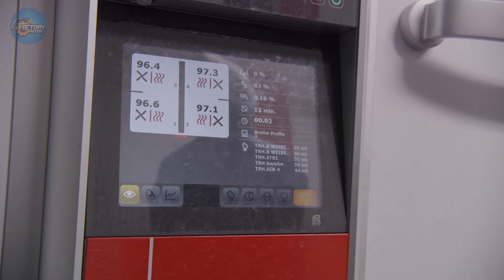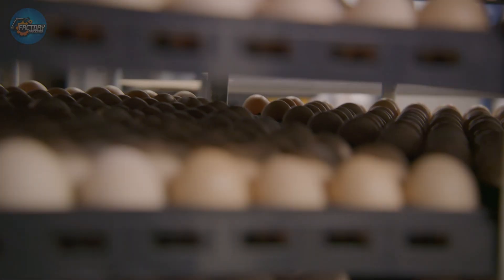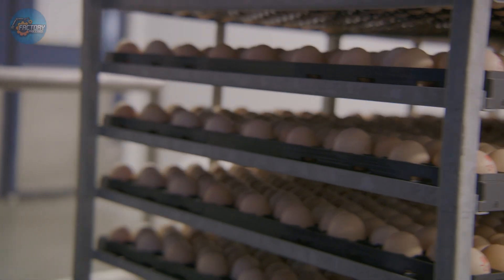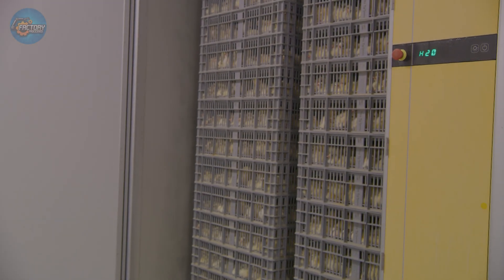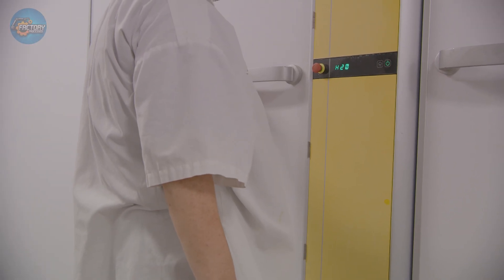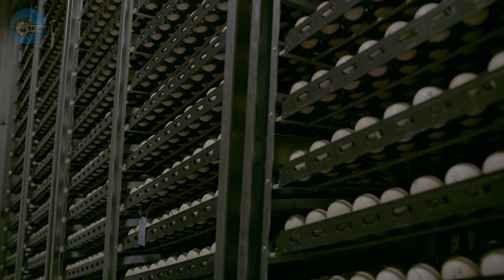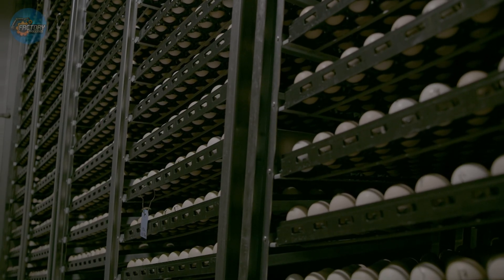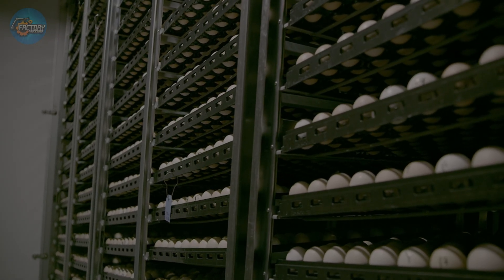Some plants use imaging and AI-powered sensors to detect defects that older systems missed. Ever noticed Grade A eggs in stores? That's part of this process — clean, uncracked shells and firm whites earn this top grade. Lower grade eggs often end up in liquid or powdered forms. With more consumers focused on sourcing and quality, this precision ensures every carton in your fridge is as reliable as the last.